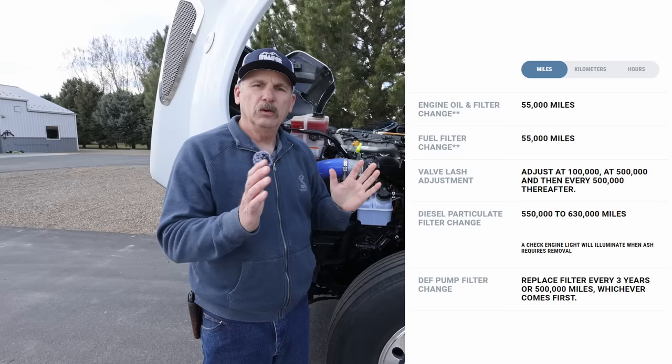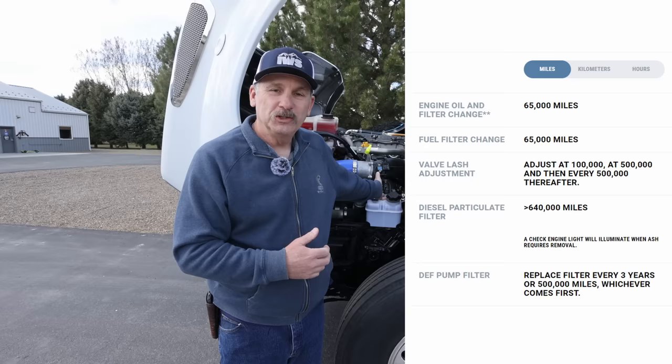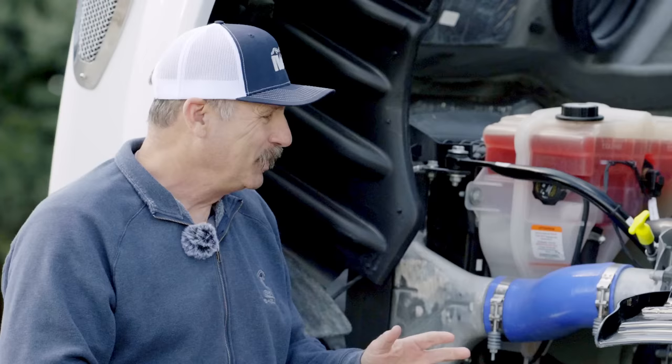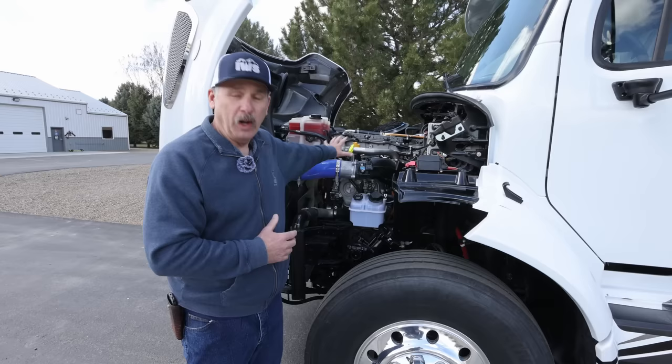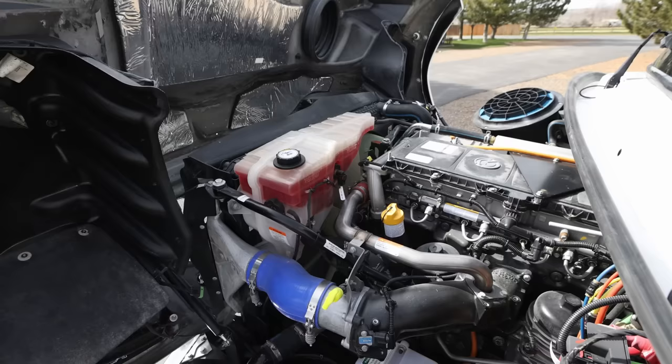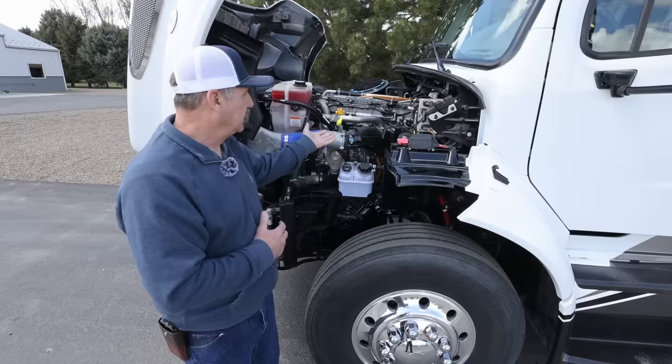Under lighter over-the-road use, which this would fall into, they recommend 65,000 miles for an oil change. So if you own this coach, you're going to service it every 55,000 miles or when you get bored. I'm really just trying to emphasize that this is a million-mile class 8 truck engine, and the best thing you can do is get out and drive this thing — it is absolutely designed to go down the road.